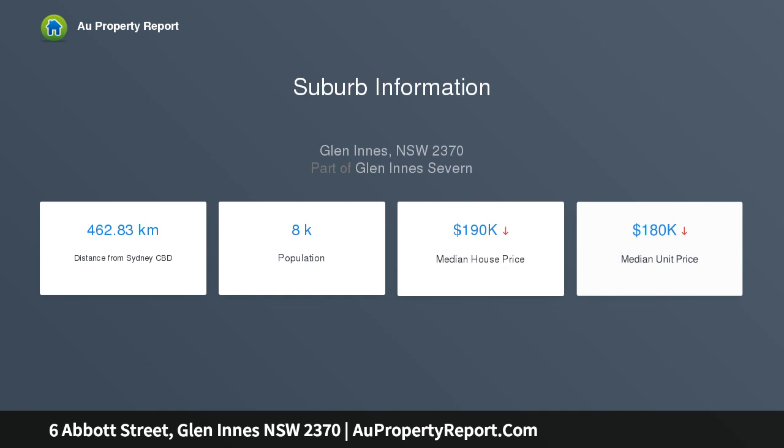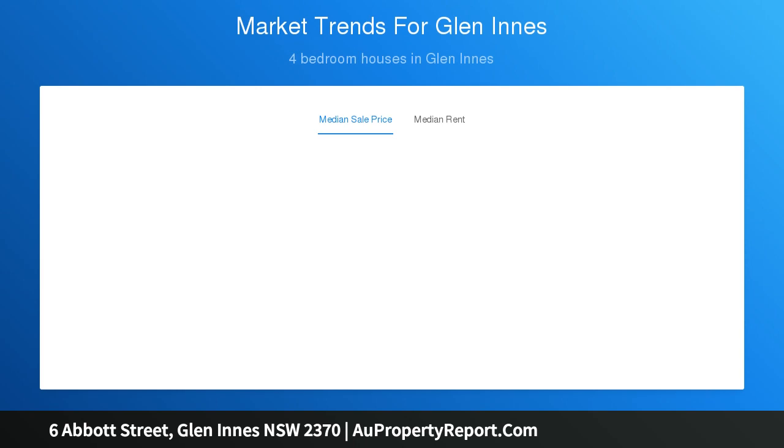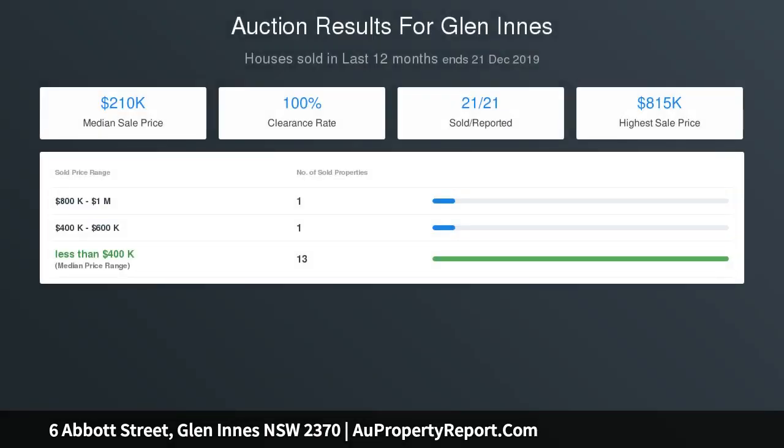The home features open plan living, double insulated walls, underfloor and ceiling insulation, and a modern and efficient ducted reverse cycle air conditioning system for year-round comfort. Fencing is included for the house, a large bedroom garden or orchard, and a field for a horse and cows.